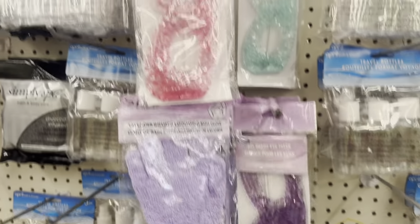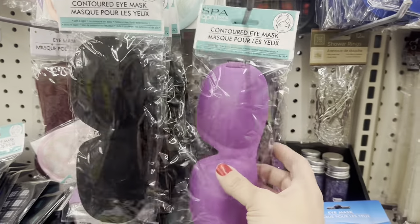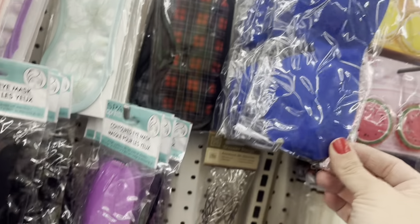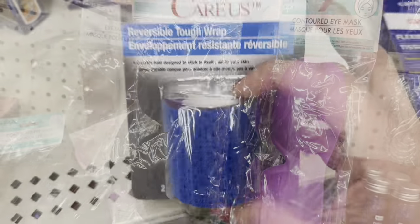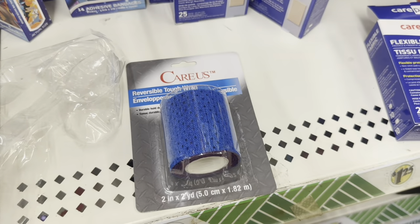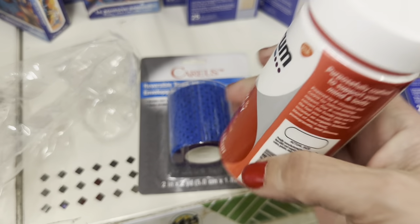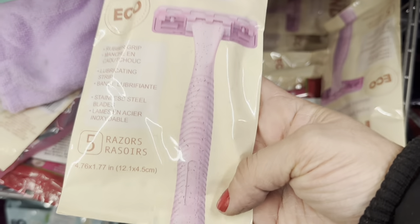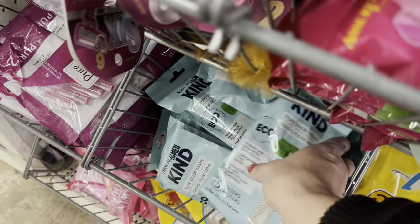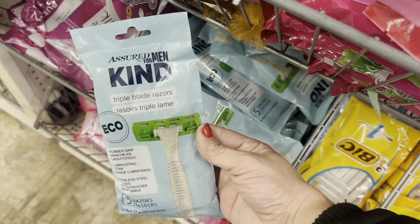In health and beauty, a whole bunch of stuff to show you. They have gel bead eye masks in purple, pink, and turquoise. They also have contoured eye masks in black, purple, and blue — they don't push up against your eyeballs or crush your lashes, super cool. Then by Care US, this reversible tough wrap. A different Centrum product this time — Energy and Vitality, 50 caplets, though this one is expiring soon.